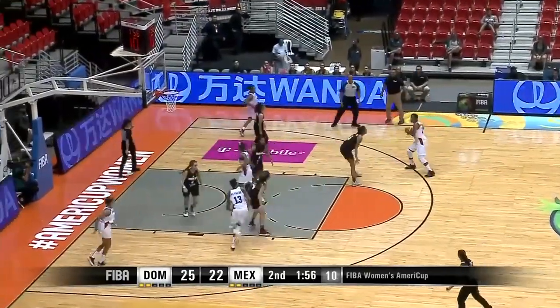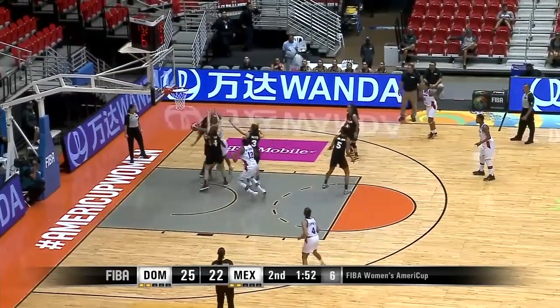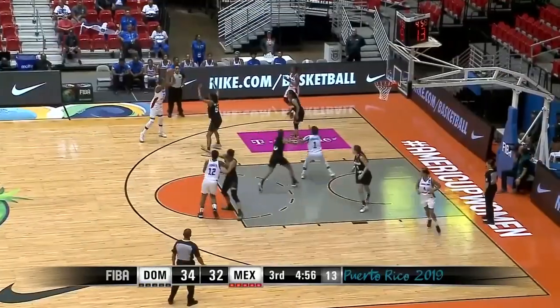The Women's AmeriCup in Puerto Rico. Sack picked up her dribble, looked for Morton inside, she's spinning — oh, what a pass — and Reynoso with the finish! Reynoso.